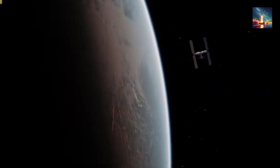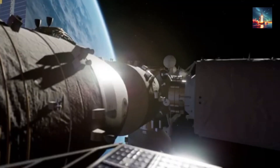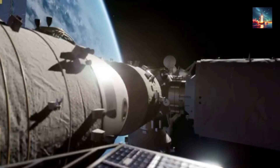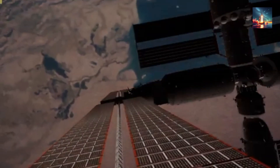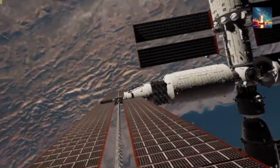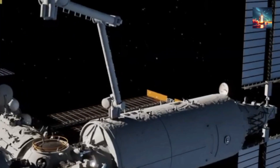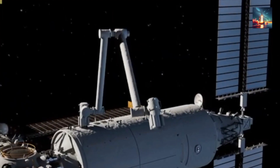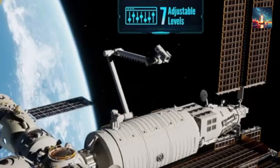Why does China's Tiangong Space Station need defensive robot guards? The Tiangong Space Station, China's pride and joy in orbit, needs these robotic protectors for a few key reasons. First, space is getting crowded. With thousands of satellites, bits of debris, and even old rocket parts zipping around, collisions are a real risk. Back in 2021, Tiangong had to dodge SpaceX's Starlink satellites twice to avoid potential disaster. These defensive robot guards, like the ones proposed by Sun Zibin, can latch onto unidentified objects and push them away, keeping the station safe from impacts that could damage equipment or endanger the crew.